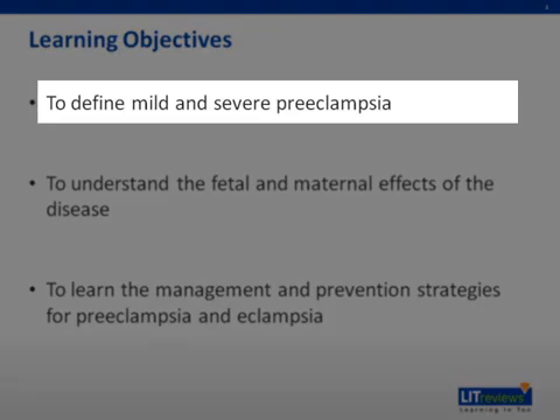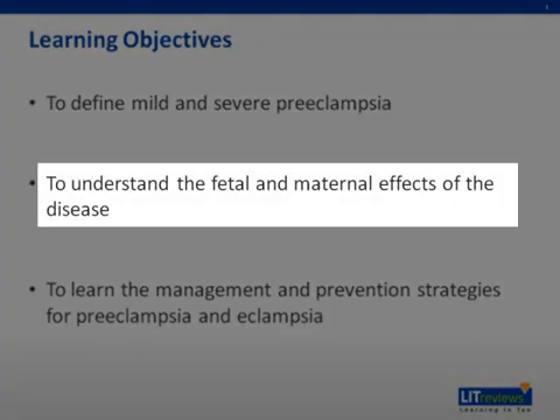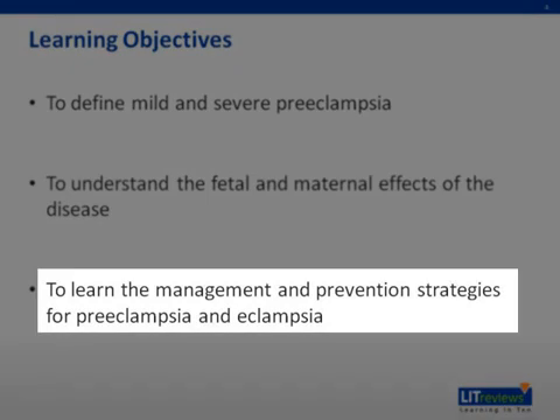Number one, to define mild and severe preeclampsia. Number two, to understand the fetal and maternal effects of the disease. Number three, to learn the management and prevention strategies for preeclampsia and eclampsia.